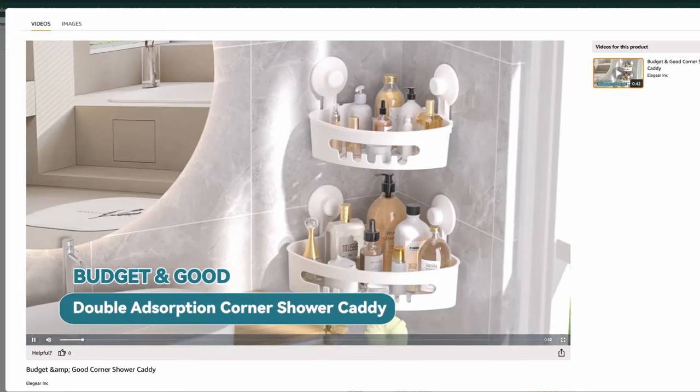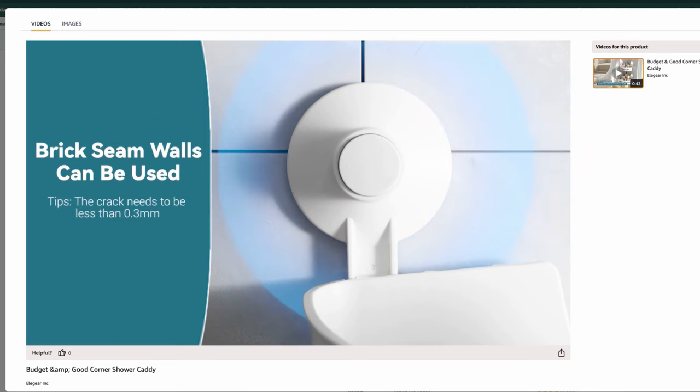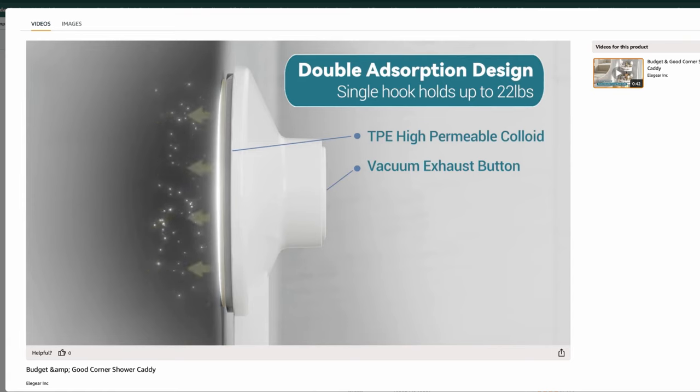I have one home favorite: the shower caddy. I actually use this for storage in my office closet. This shower caddy is amazing for storage whether you use it in your shower, kitchen, or like me in a closet. This is a great Amazon find from the Budget and Good Store — it's a two-piece shower caddy with suction cups that stick to anything. You can also use it in a laundry room or to store pet products like leashes and poop bags.